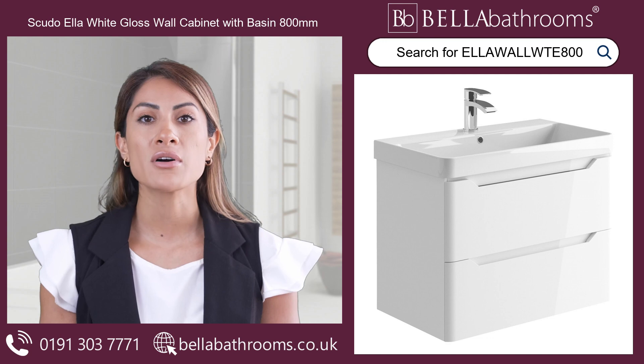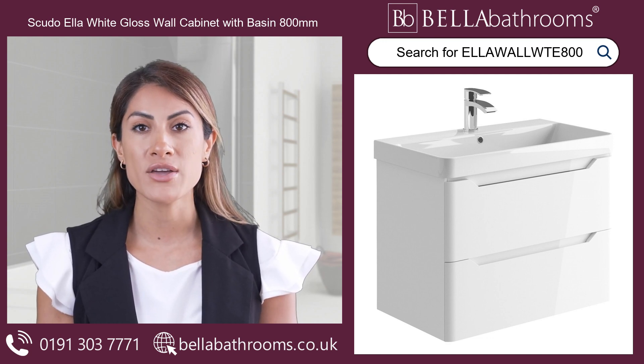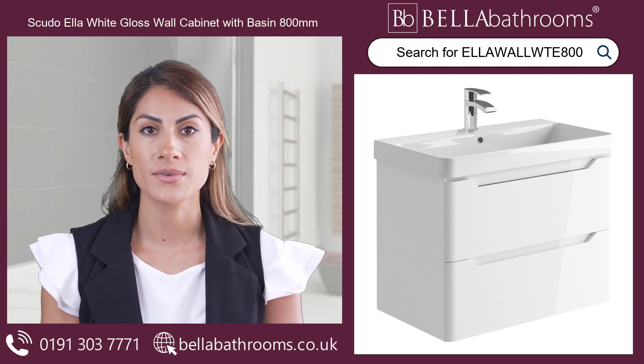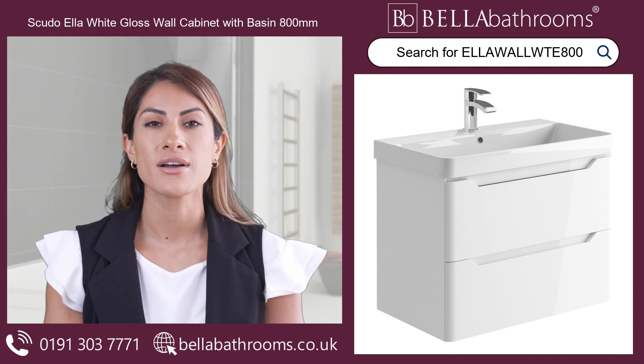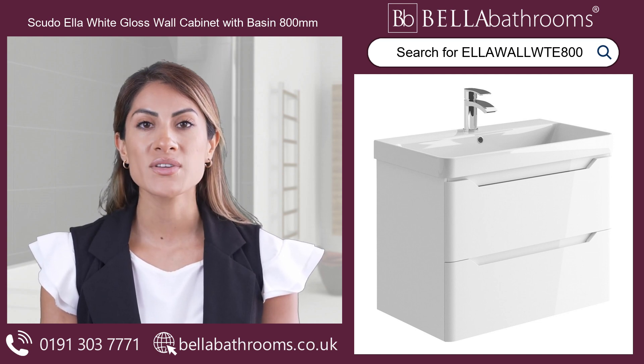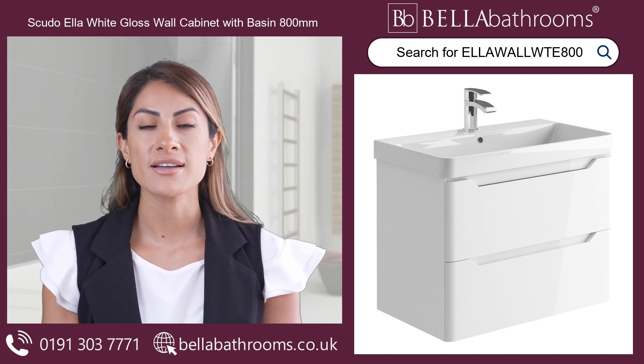Transform your bathroom into a modern haven with the Scudo Ella white gloss wall cabinet with basin in 800mm. This wall-hung vanity unit provides a practical storage solution and exudes contemporary charm with its high-quality white gloss finish and handleless design.